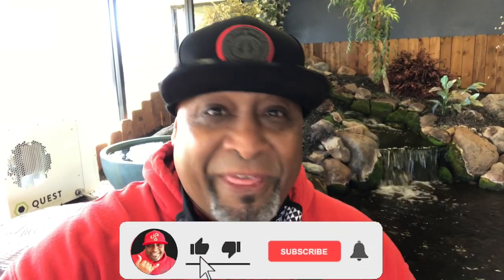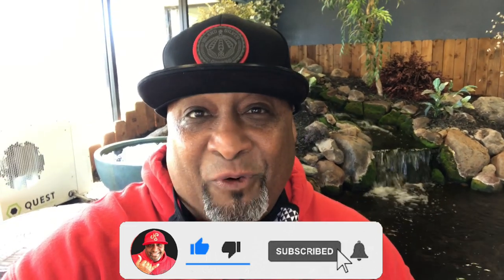Aloha my ohana, it is your boy the Hawaiian Fish Keeper. Now if you're new to the channel, let me be the first to give you a nice big warm aloha, and thank you guys for stopping by. You guys are probably wondering where the heck I'm at — well I haven't been here for a while.